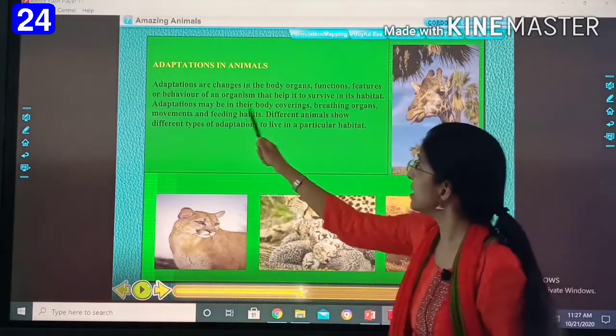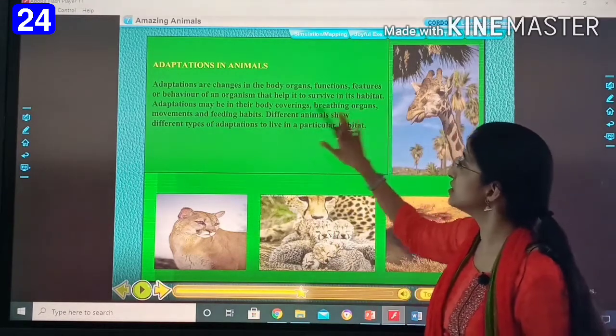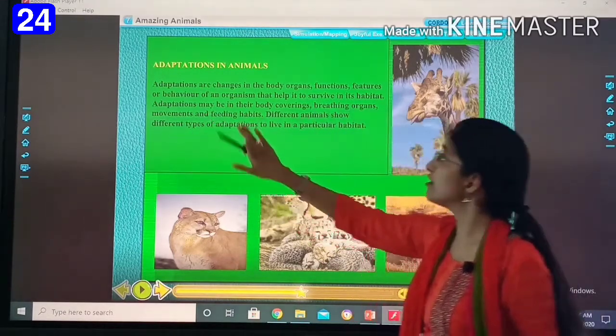Adaptations may be in their body covering, in breathing organs, movements and feeding habits.